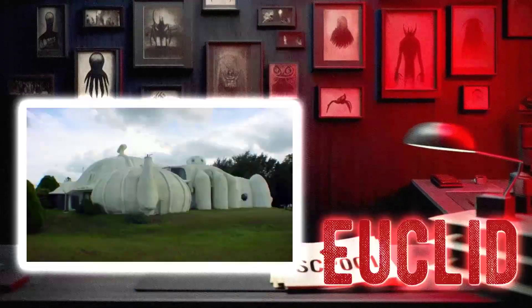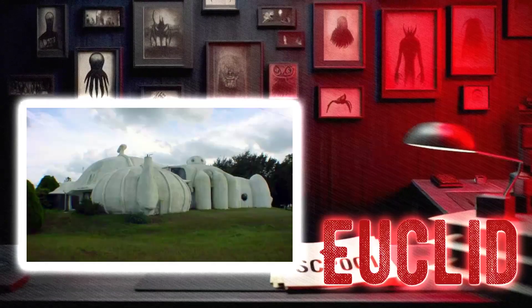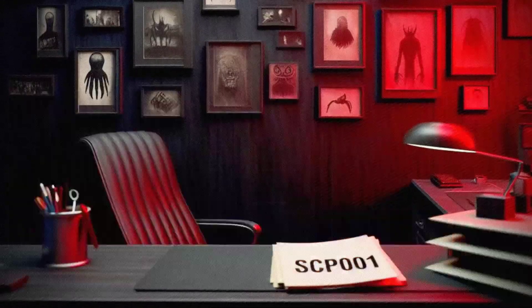Now, this little gem falls under the object class of Euclid, so you know we're in for a wild ride. Let's dive in and see what makes this place so special, shall we?